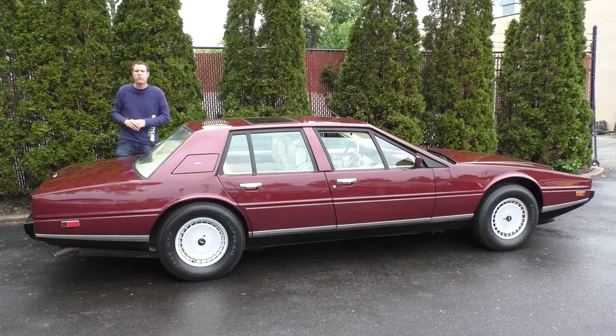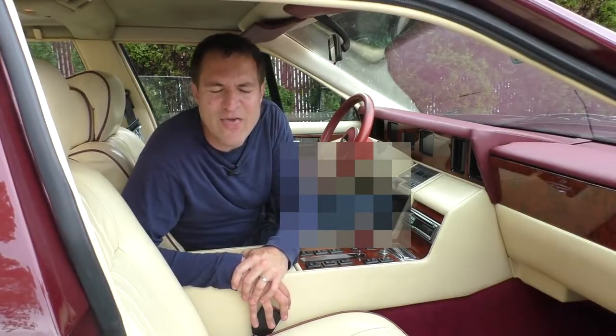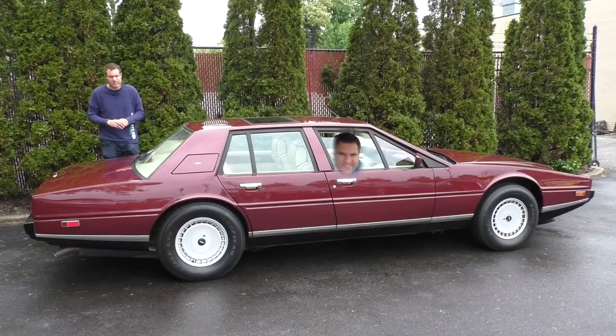Under the hood, there's a 5.3 liter engine. You push it and it goes. And all Anteaters had an automatic transmission — no one wants this.